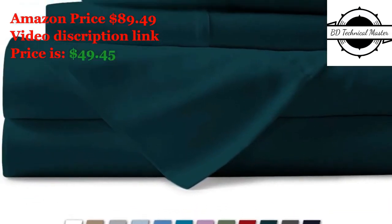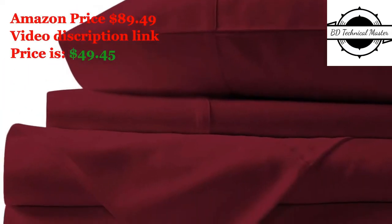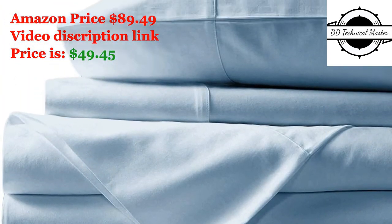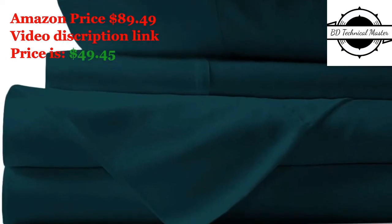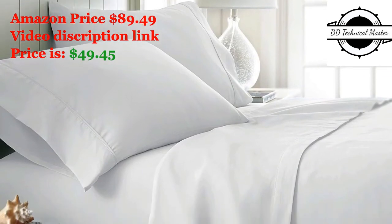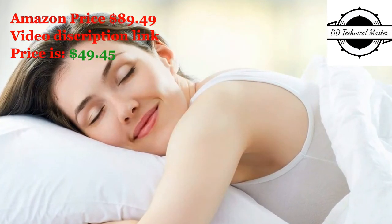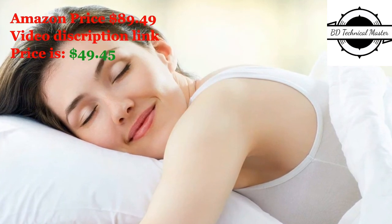Luxury and comfort — experience the grandeur of 5-star indulgence when you sleep in these super soft Egyptian cotton sheet sets. This exquisite sheet set has been painstakingly crafted from the finest 100% Egyptian cotton yarns, keeping your comfort in mind. Our USP: 100% cotton sheets. We specialize in manufacturing some of the softest and most luxurious cotton sheets in the industry, including our top of the line Egyptian cotton sheets.